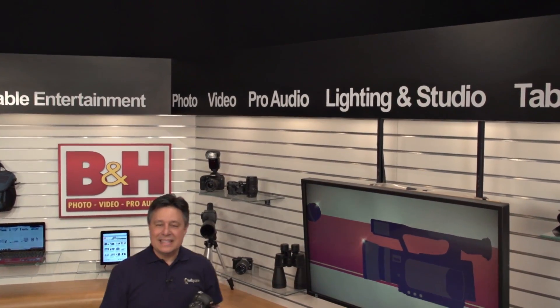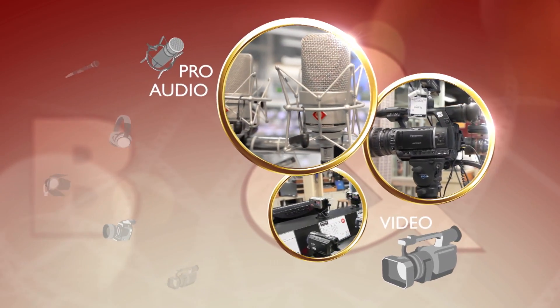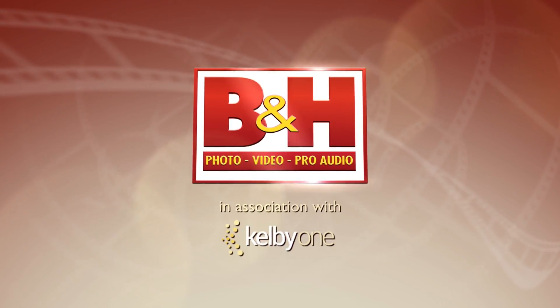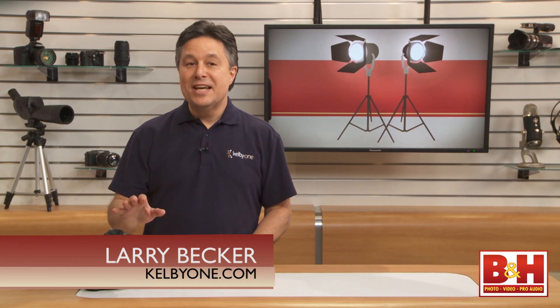A couple of years ago, Nikon released the D4 as their flagship DSLR. Now they've released the D4S as their new top-of-the-line DSLR, and it's everything the D4 was and more. Hi, I'm Larry Becker and this is Nikon's new D4S. It looks a lot like the D4 pros have loved for the past couple of years, and there are improvements that justify a new model name.